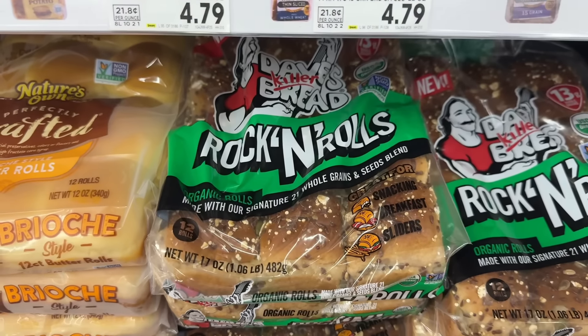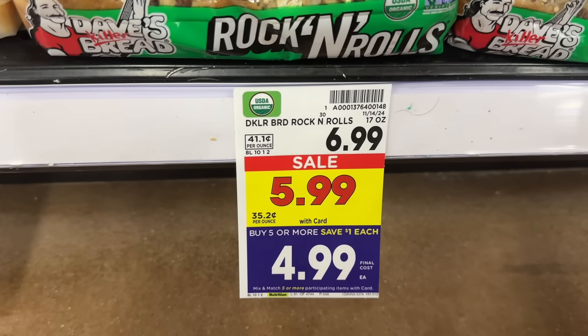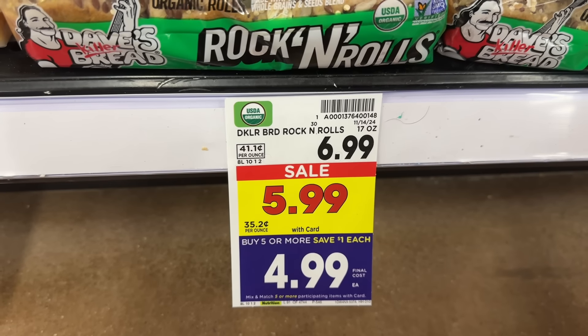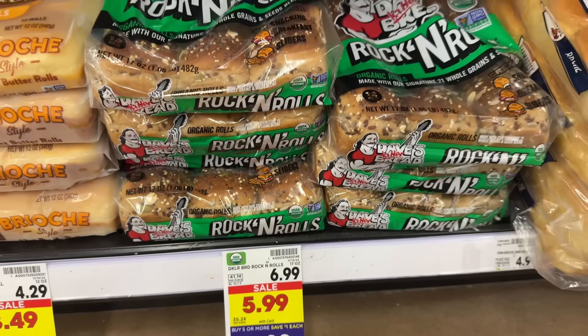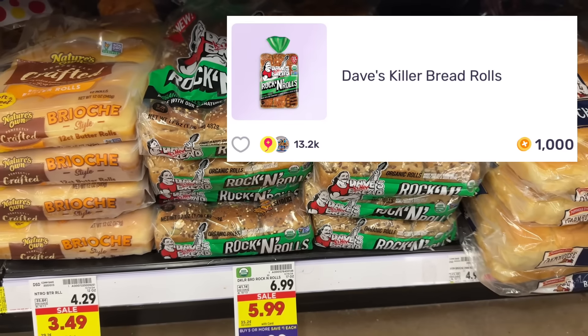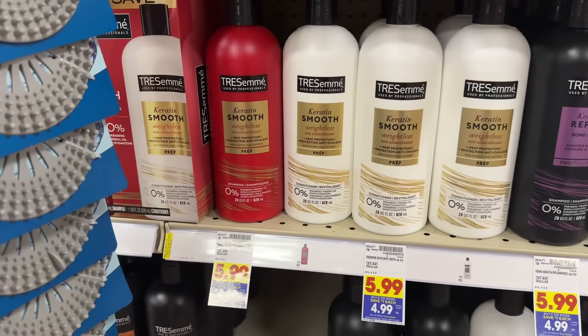Everyone should have plenty of rolls this Thanksgiving — here's another deal. Dave's Killer Bread Rock and Rolls are on sale for $5.99 and part of the mega event, making them $4.99. Pay $4.99 out of pocket, then submit to ibotta for $2 back, and also check your Fetch account for this offer for 1,000 points or $1. That makes the pack of rolls just $1.99.